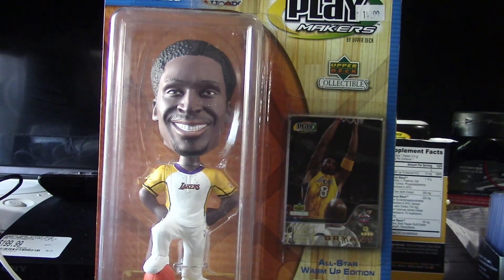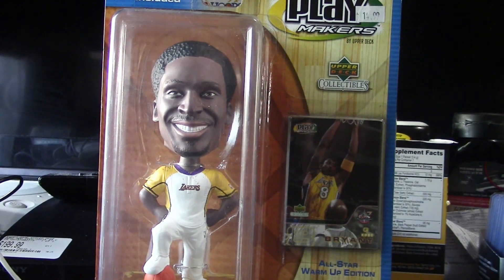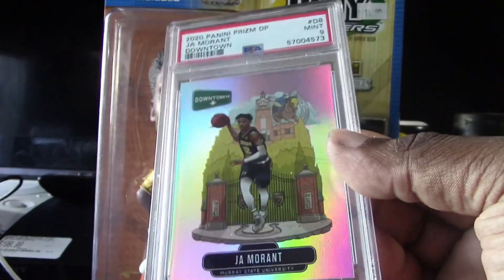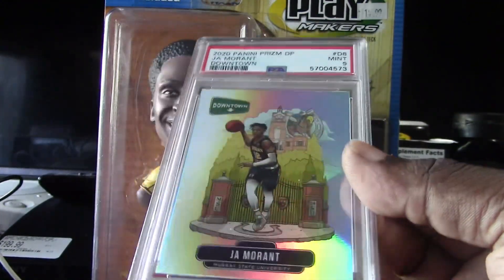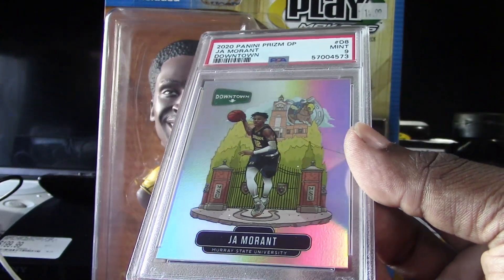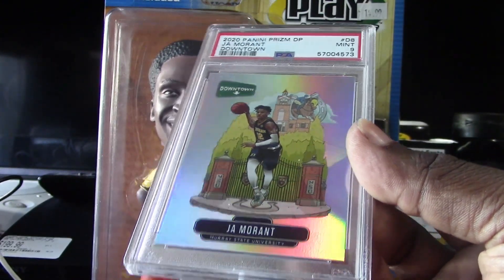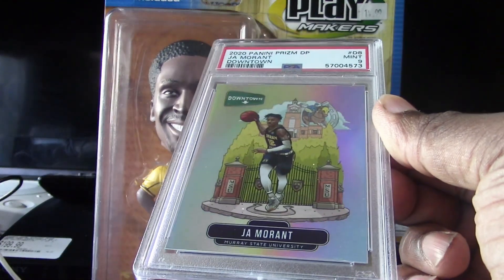This next one is a big one that I pulled — this is an NBA one. They were putting these in different products back in 2020, and this one came out of Prism Draft Picks. A very nice Ja'Morant downtown, very clean card, PSA 9 — SSP case hit. Another good one that I pulled right there.